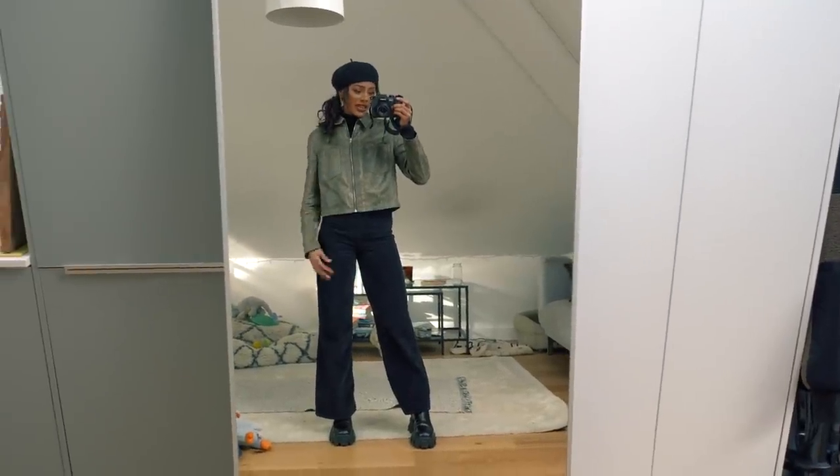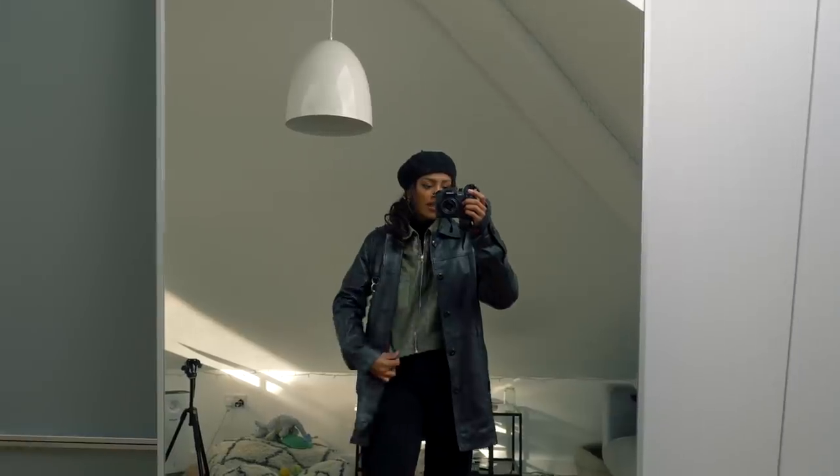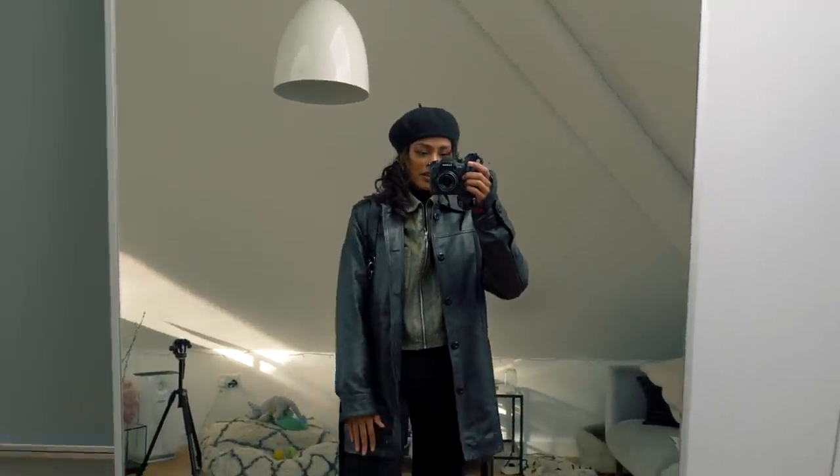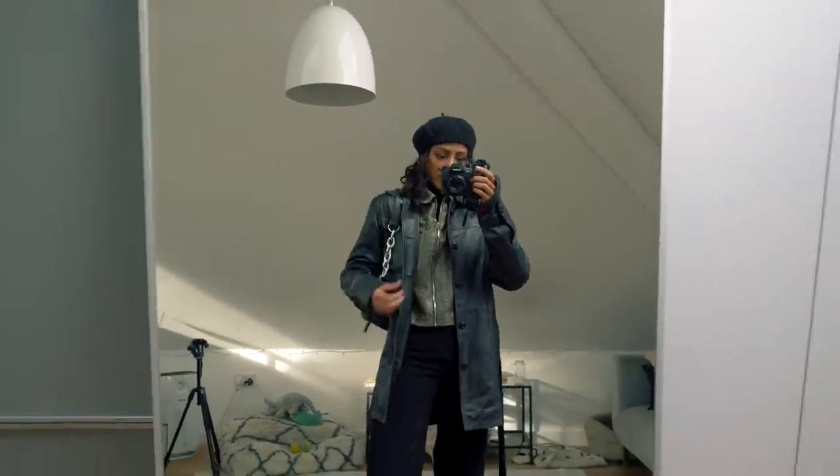If it was warm enough, I'd probably just go out like this — I've got thermals underneath. So on top of that, I've just thrown my long line leather jacket on — my men's jacket from ASOS — and then my Bershka bum bag. I'm just wearing it on my shoulder.